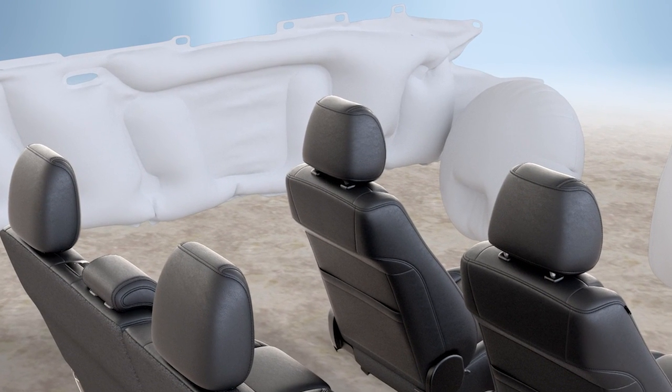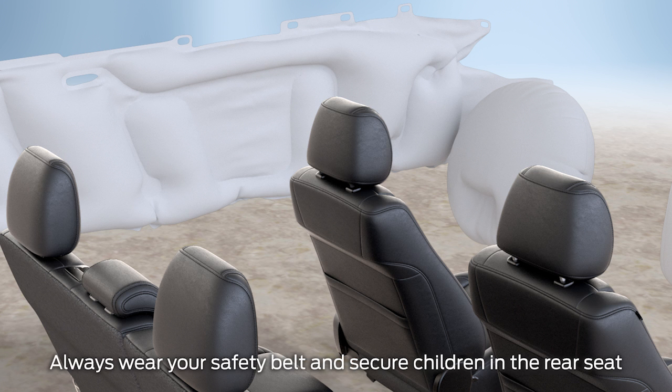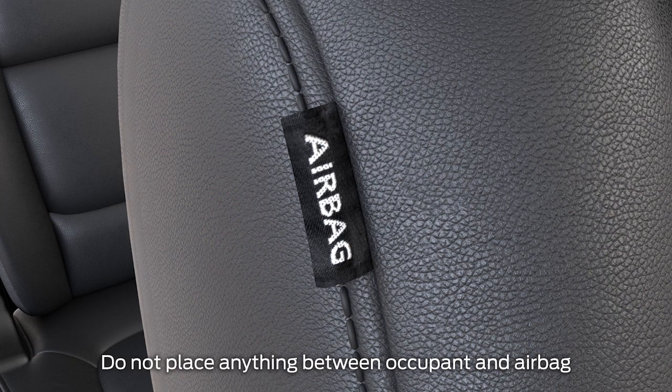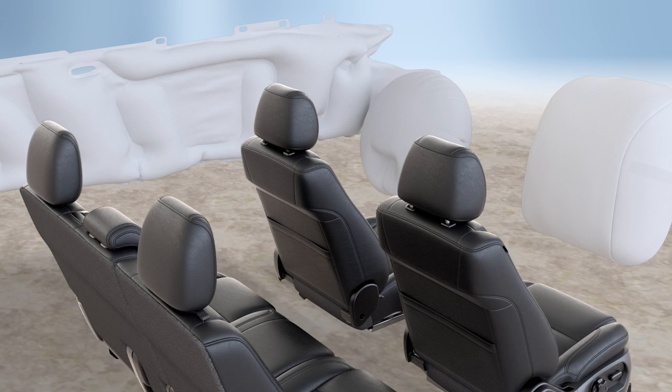And just to give you added peace of mind, your vehicle is also equipped with side curtain airbags with roll fold technology to help them slip between you and the side window, front seat side airbags designed to deploy between the occupant and the door, and either a driver's knee airbag or both a driver and passenger knee airbag. The airbags may deploy at different times depending on the location and severity of a crash.